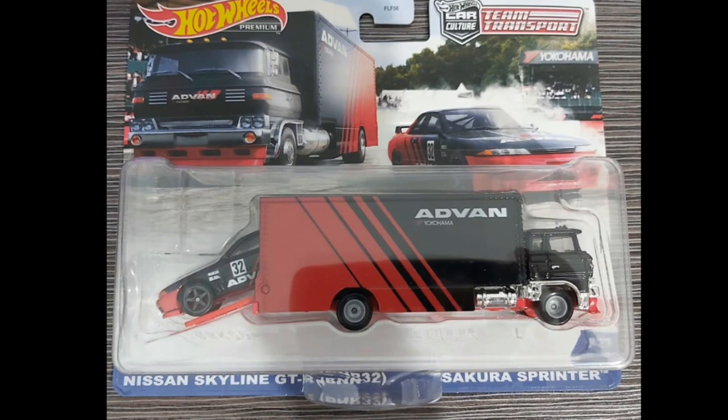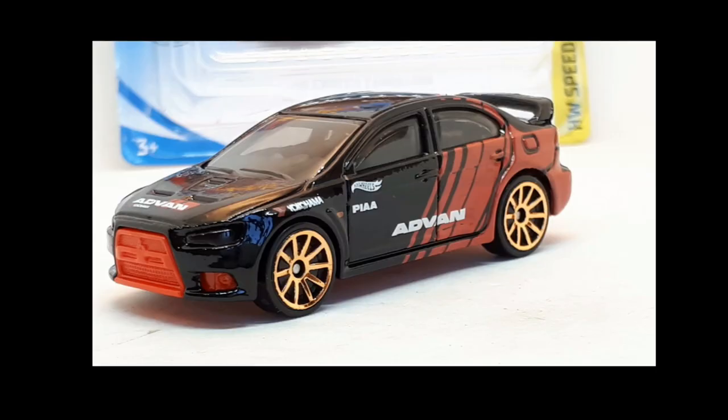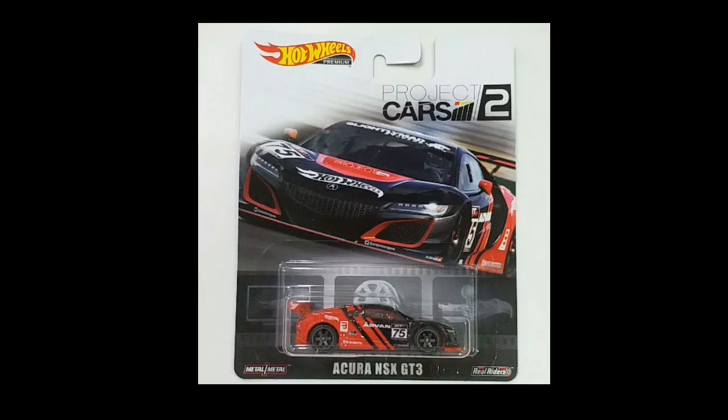That would be all — I don't know how many cars I missed, but you guys can comment down below. Maybe I missed a couple of mainlines, premium cars, or exclusives from Hot Wheels. I hope you enjoyed this one and found it useful. Hope to see you on our next episode — bye bye guys, have a great day, thank you everyone for watching!